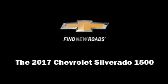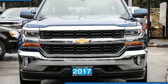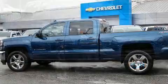Discerning drivers will appreciate the 2017 Chevrolet Silverado 1500. It features four-wheel drive capabilities, a durable automatic transmission, and a powerful eight-cylinder engine.